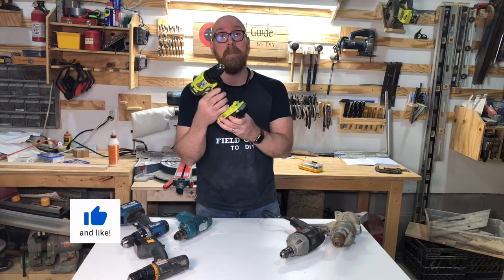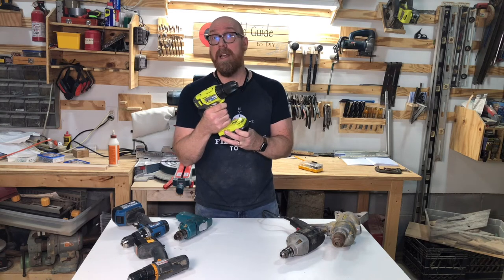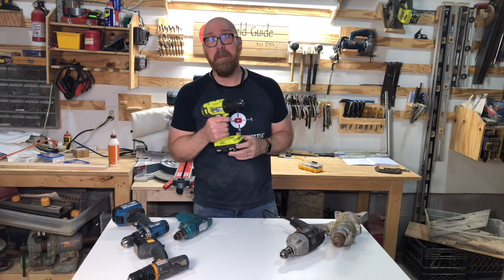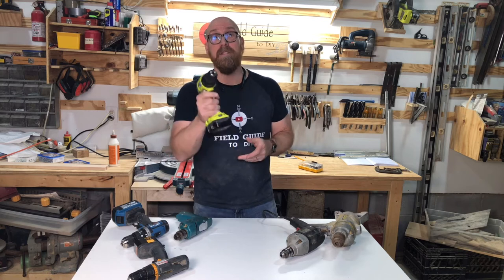Always buy a variable speed drill — that is, a drill that increases in speed as you squeeze the trigger more and more. Therefore, if you need to go just a little bit, you can do it. It gives you much more control.